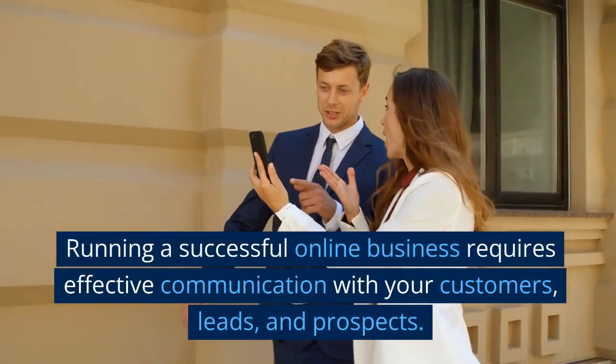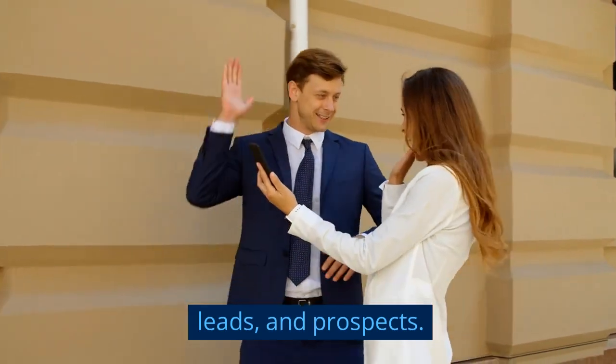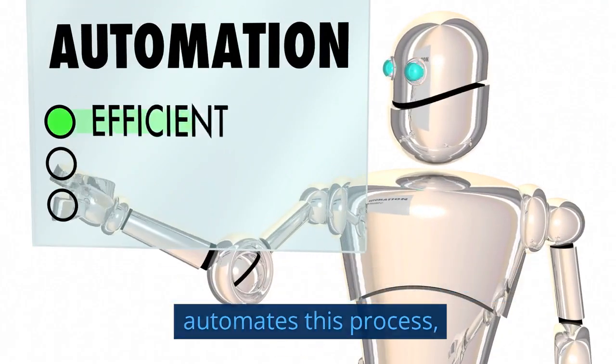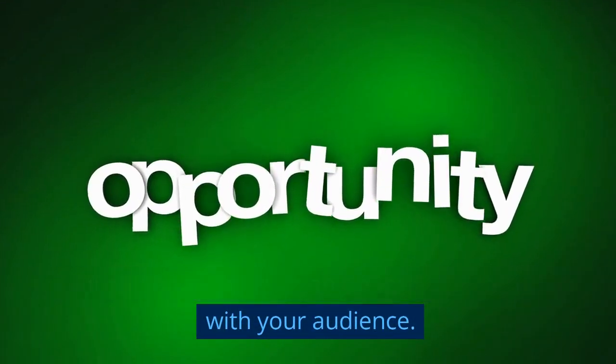Running a successful online business requires effective communication with your customers, leads, and prospects. An autoresponder is a powerful tool that automates this process, ensuring you never miss an opportunity to engage with your audience.